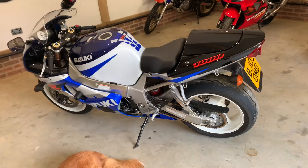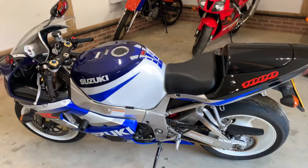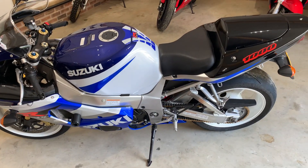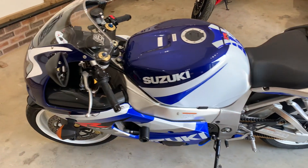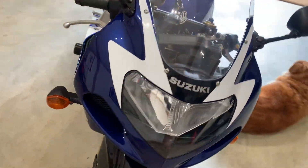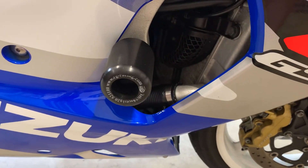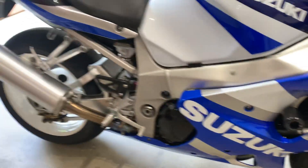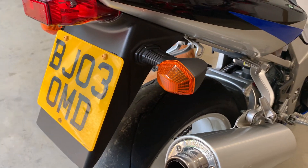Hi guys, Ben here at Court Motorcycles. I'm just going to give you a quick video rundown of our GSXR 1000 K2. It's an 18,000 mile bike, three owners — the last two were a dad and his son, they've had it since 2005. It's on a no-three plate, all really original apart from the R&G bobbins on the frame and on the forks. It's got the original can and original uncut under tray number plate holder.